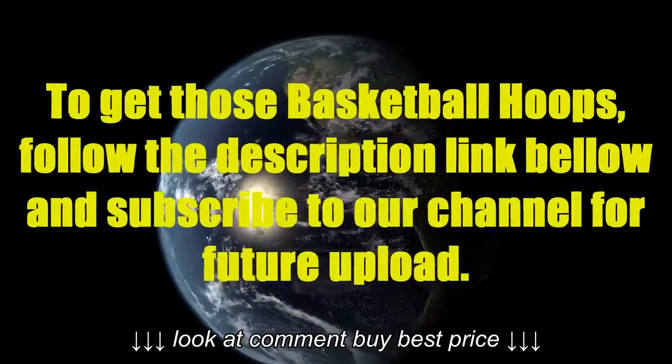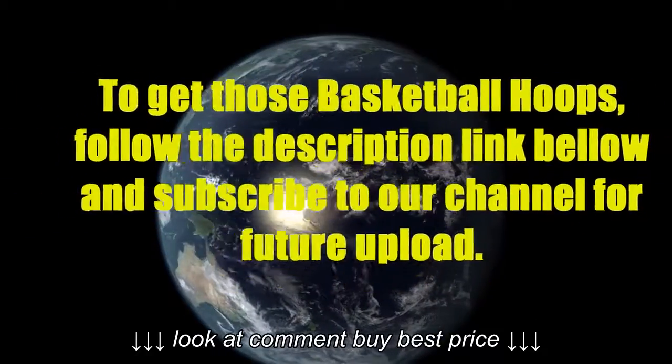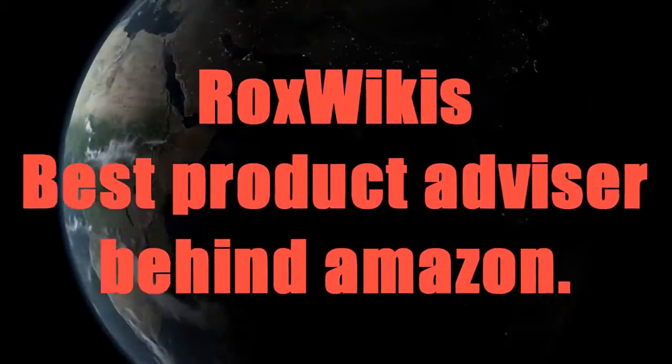Thank you for watching our video about the top 10 best basketball hoops. To get these basketball hoops, follow the description link below and subscribe to our channel for future uploads. Rocks Wiki — best product advisor behind Amazon.